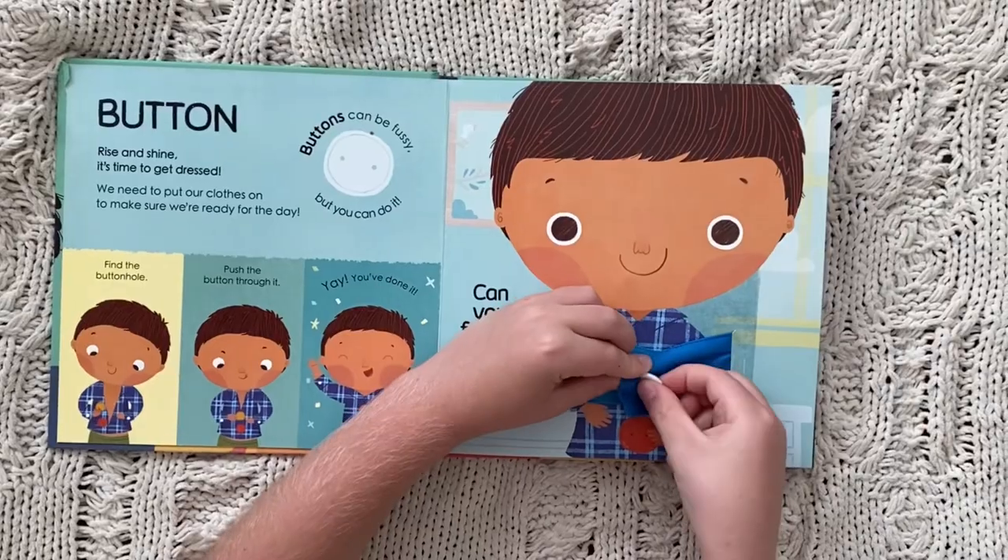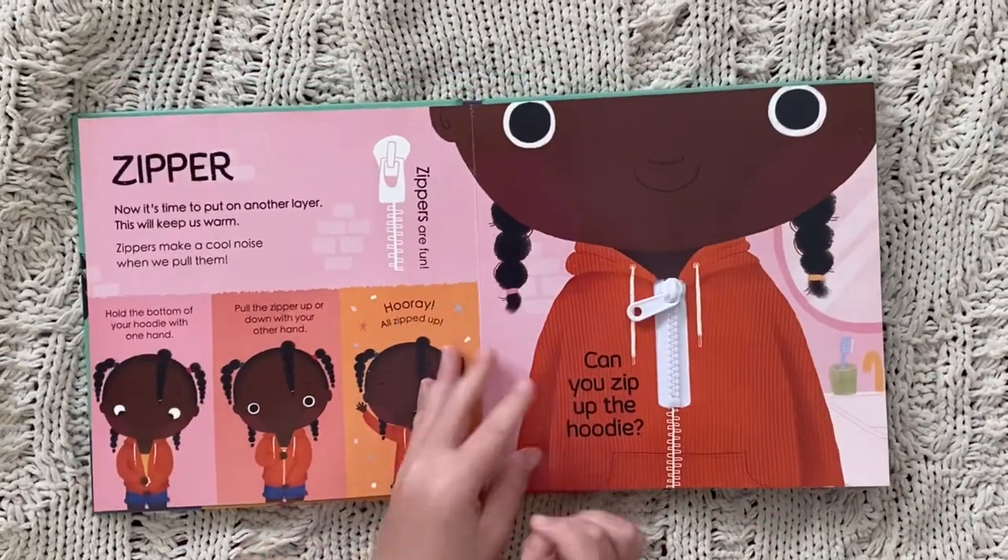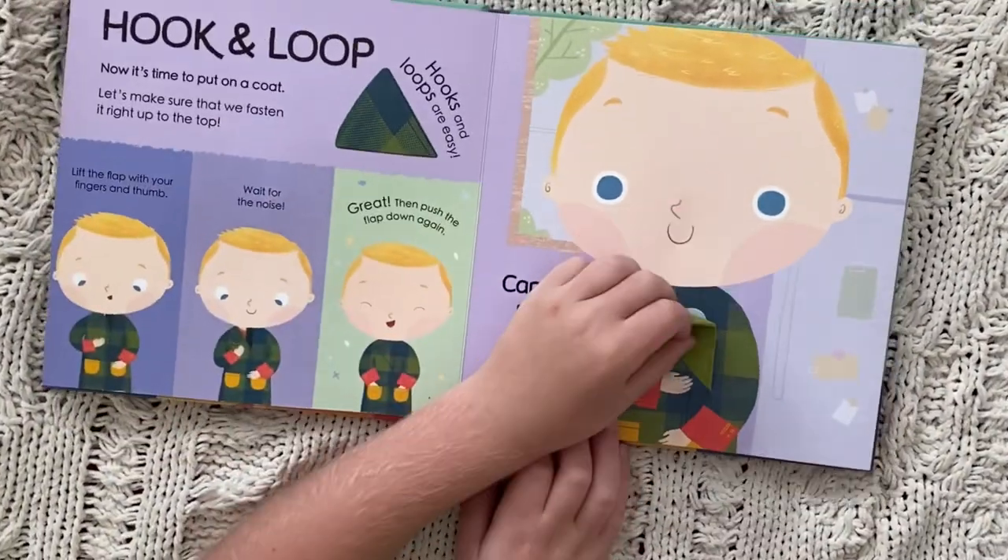I Can Do It is another great option for engaging little hands. This book introduces five diverse children learning five different fasteners, like zippers, shoelaces, and buttons.